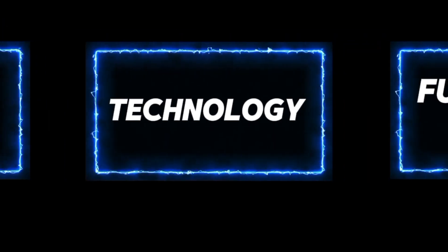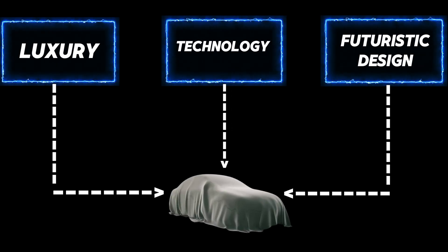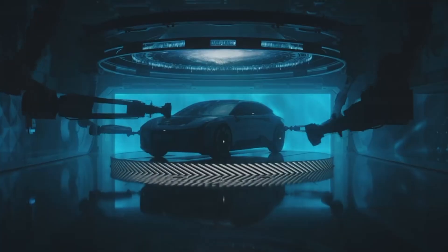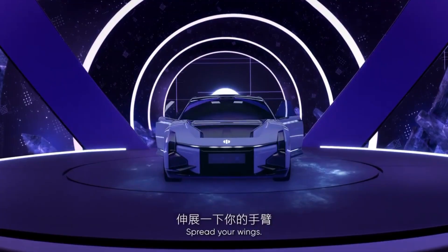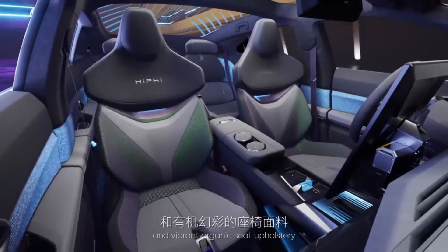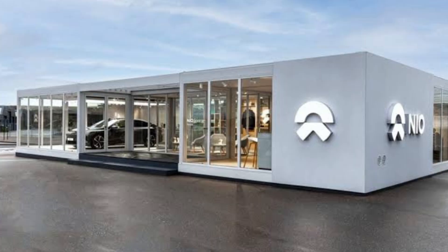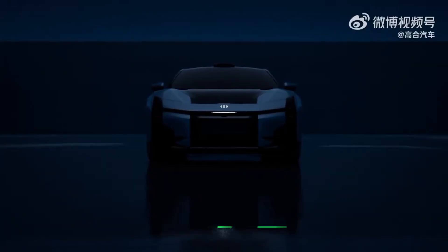What if luxury, technology, and futuristic design came together in a single electric vehicle? Today we'll take you on a journey through China's most innovative supercar that's turning heads across the automotive world. From its AI-powered technology to its sci-fi-inspired design, this vehicle is pushing the boundaries of what an electric vehicle can be. In this review, we'll explore a vehicle that sets new standards in the world of electric luxury cars. You've heard of Tesla and Nio, but this car is taking innovation to a whole new level — the Hi-Fi Z.